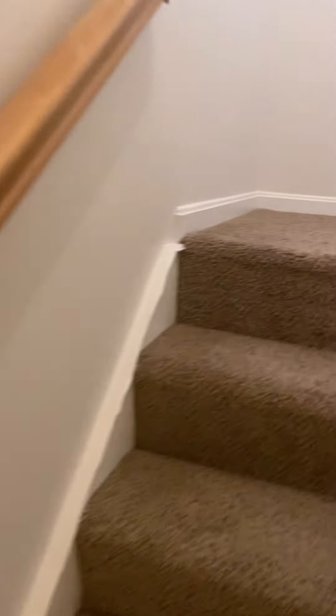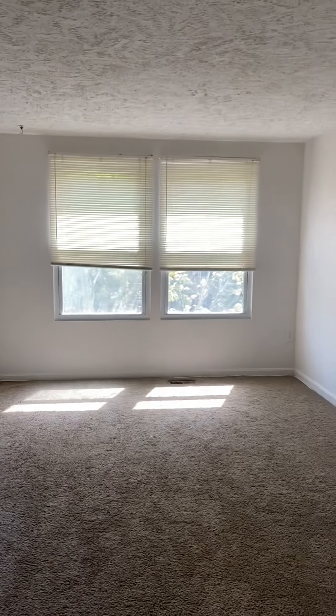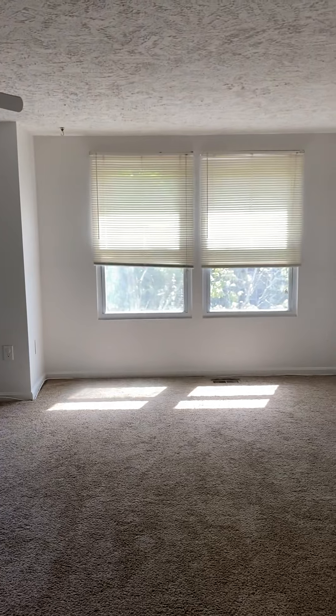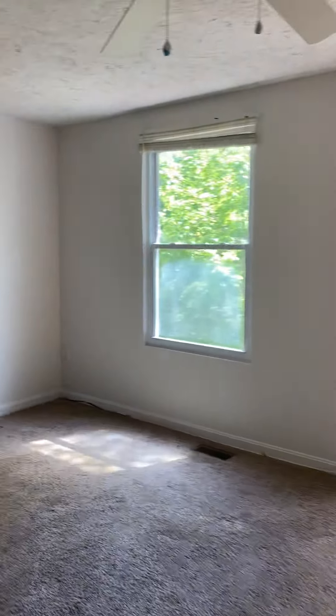The third bedroom is the master suite. The door is at the bottom of the stairs, not at the top. It's a huge bedroom — you could certainly fit a king-size bed and have a little seating area or home office space, whatever you want to use it for.